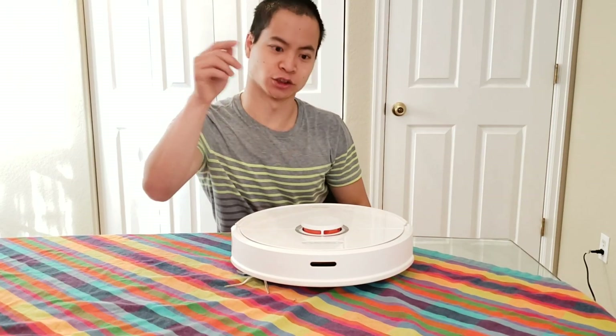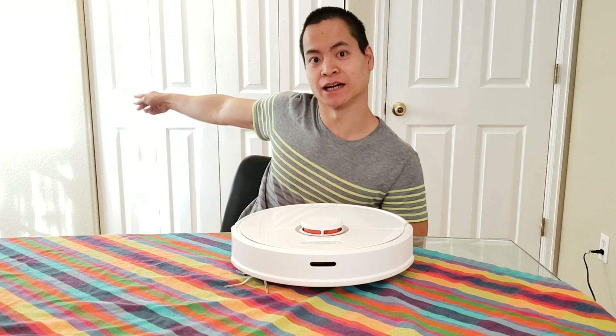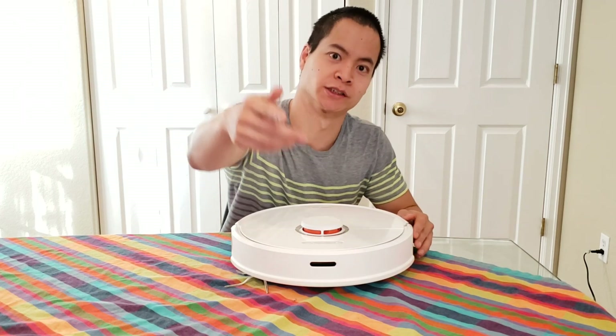Hello, my name is Nathan, this is Robot Bastards. We got the Roborock S6. It's a nice sunny day out, but I decided to film for you guys because I like to upload every day, or try to.